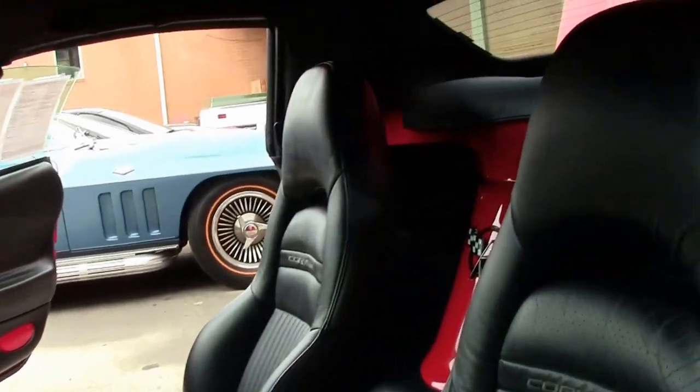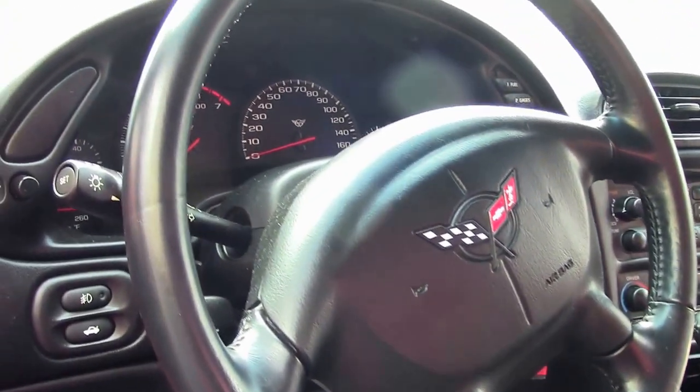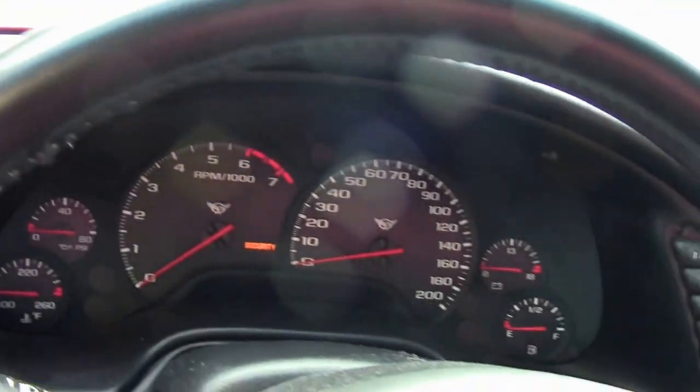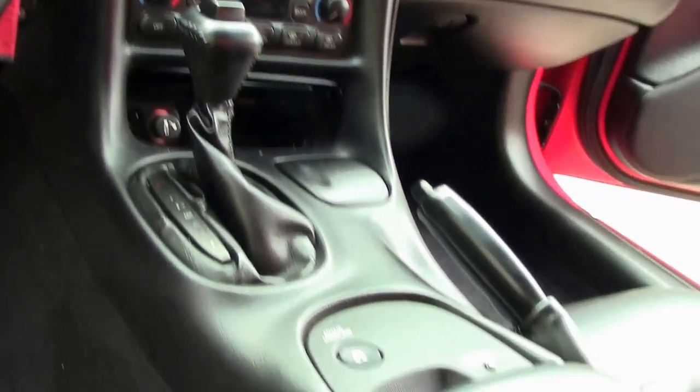Carpeting, seats — it's a tilt and telescoping wheel, power windows, doors, locks. It's not a memory car, but it does have the dual zone climate control and in-dash CD player. A great cruising car, especially with such low, low mileage on it for sure.